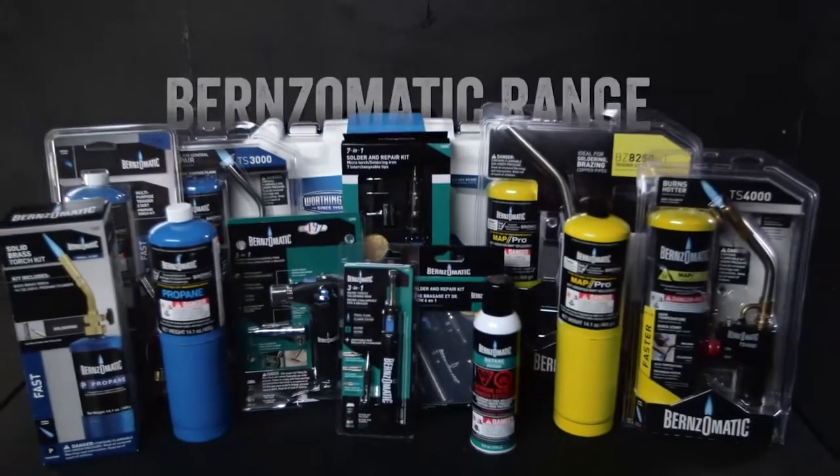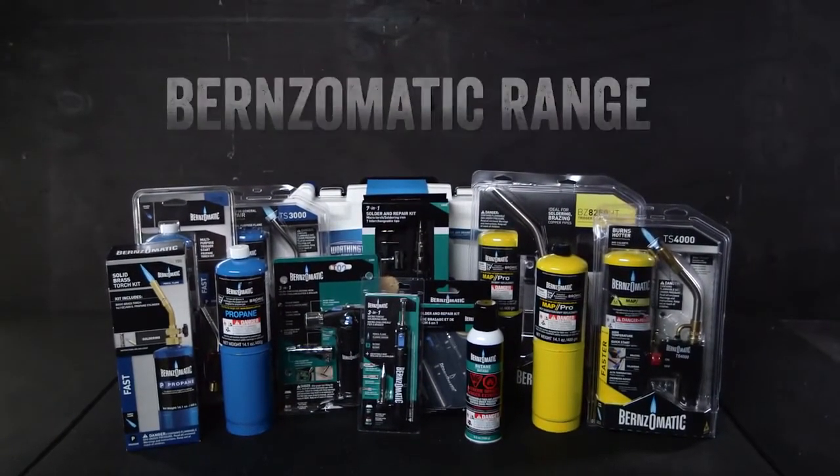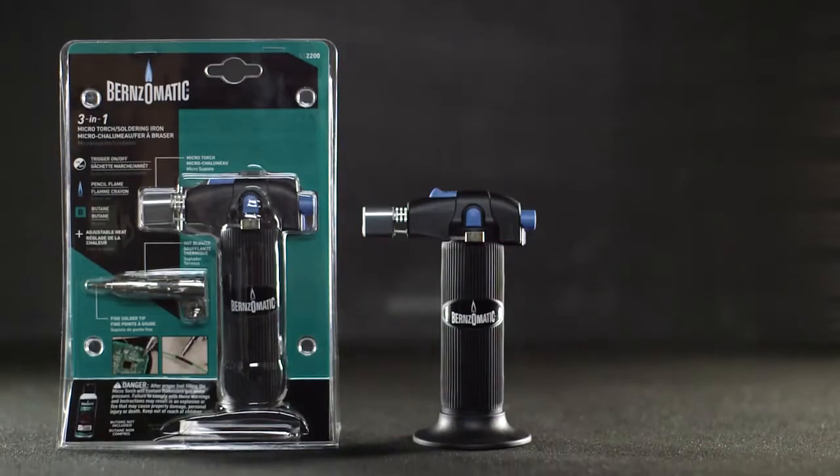Hi, I'm Rob from Bromic Plumbing and Gas. Welcome to our Burns-O-Matic range of welding and soldering products. The hand torches and fuel cylinders are precision engineered by the global leader in pressure cylinder vessels. It's the name the industry trusts for superior quality materials and workmanship.